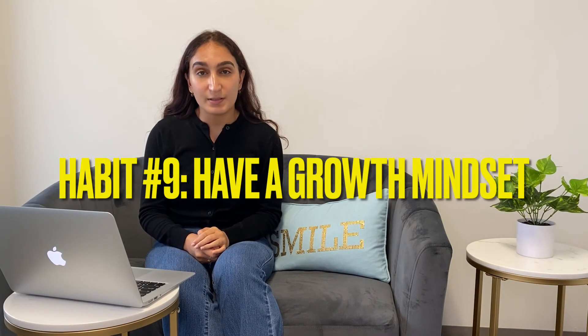The ninth habit is to have a growth mindset. Having a growth mindset means that you believe your abilities can be developed through hard work and dedication, and that you see challenges as an opportunity for growth. The important thing is that you don't get stuck when you fail or give up. Instead of saying 'I failed my math test, I'm just not good at math and I'm never going to try again,' look at the situation and see what you could have done better, and then try again.